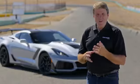We're going to have our driver extraordinaire Randy Pope take it out and show us what he can do. Randy, take it away.